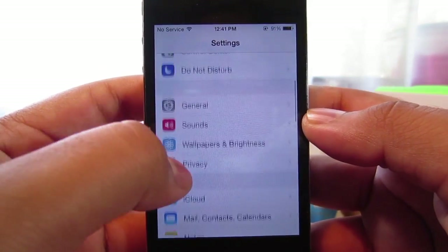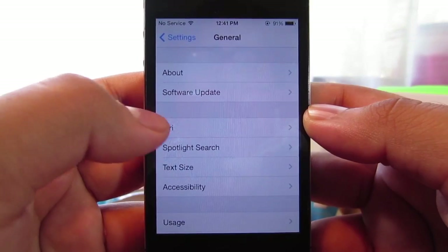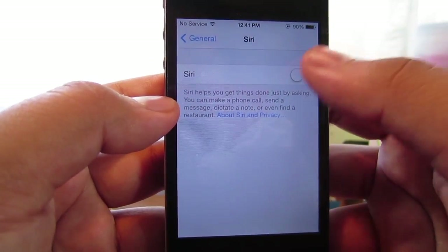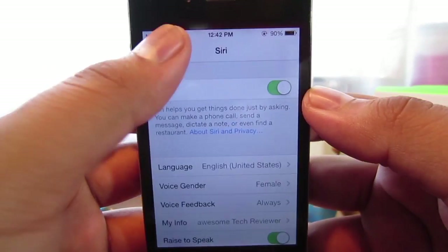Scroll down and find General. You guys will see that you get a Siri tab right there. Click on it, and you want to go ahead and enable Siri by activating the toggle up here. Go ahead and slide and click Enable Siri, and that should work.